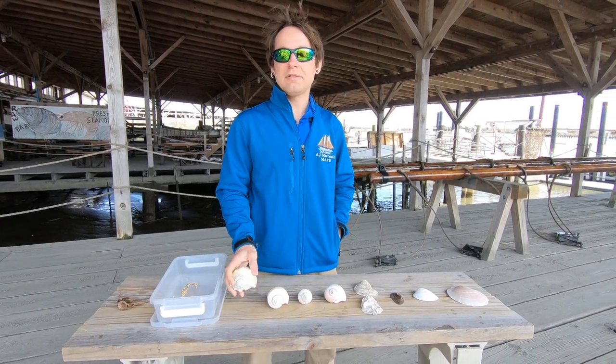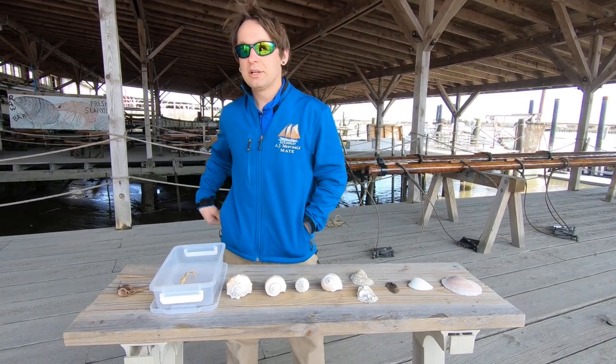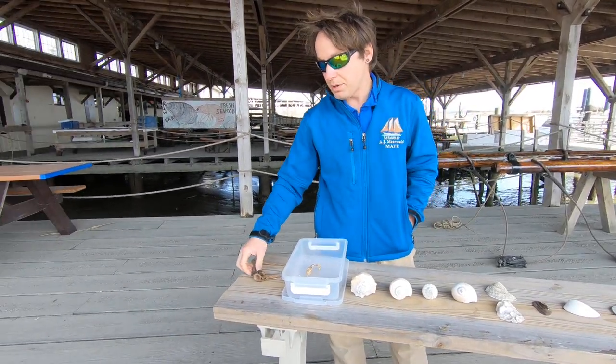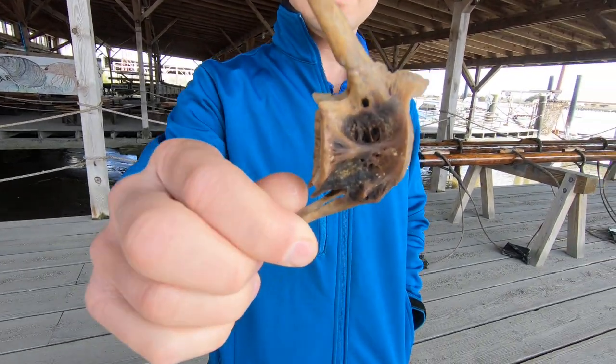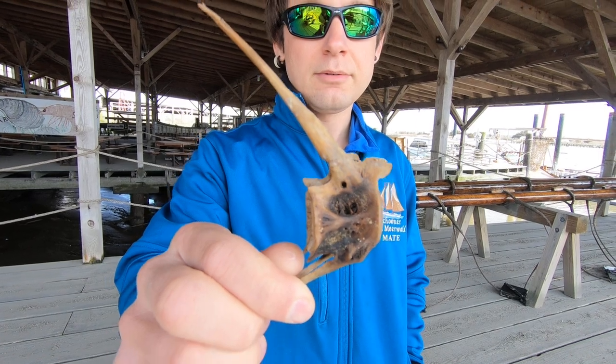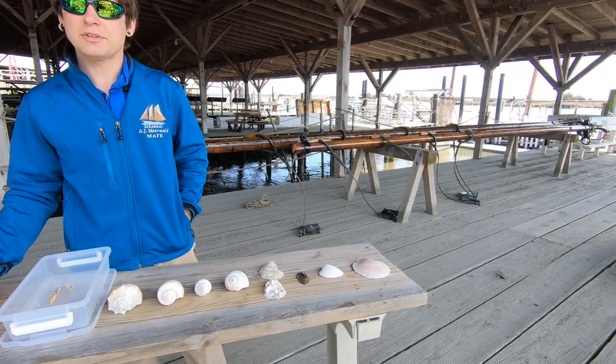Now, there are a lot of animals that live on land and in the ocean that do not have a backbone like you or I. A backbone or a spine is made out of vertebrae, just like this one. This is a fish's vertebrae. Fish have a backbone just like you do, but not all animals have a backbone.